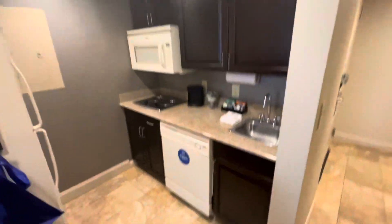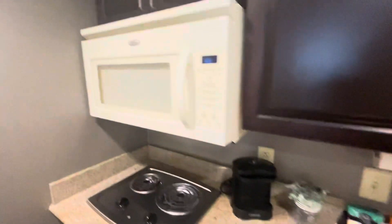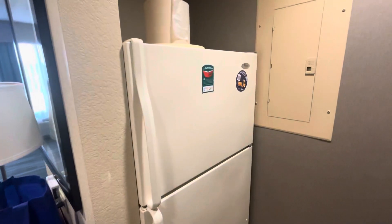Here's a kitchen area. There's a kitchen sink, a whirlpool microwave, a stove, and a whirlpool dishwasher. There's also a whirlpool refrigerator.